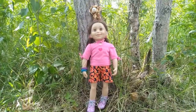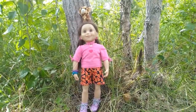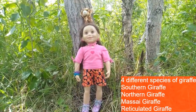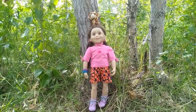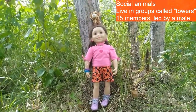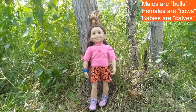There are four different subspecies of giraffe: the southern giraffe, the northern giraffe, the Maasai giraffe, and the reticulated giraffe. Giraffes are social animals that live in groups known as towers. Each tower contains approximately 15 giraffes and is led by a dominant male.